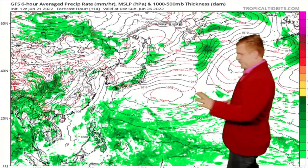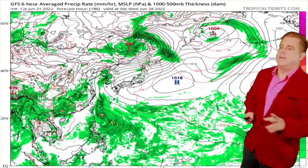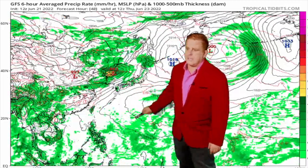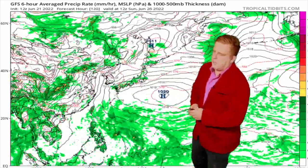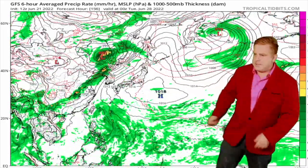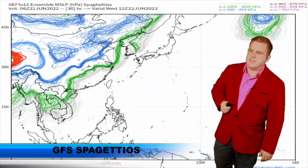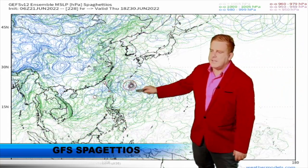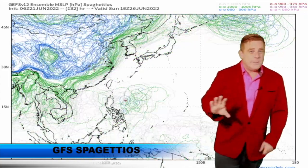Our GFS guidance has been a lone signal on this, but it's been doing it for about five or six days now — it's trying to develop something out here in the Philippine Sea. You can see it right there, trying to kick something up around Taiwan, maybe Okinawa and the southern Japanese islands. It's not until the end of the month, starting into July 1st through the 2nd. The ensembles are also keying in on something towards the northeast of Luzon, Taiwan, and the southern Japanese islands.